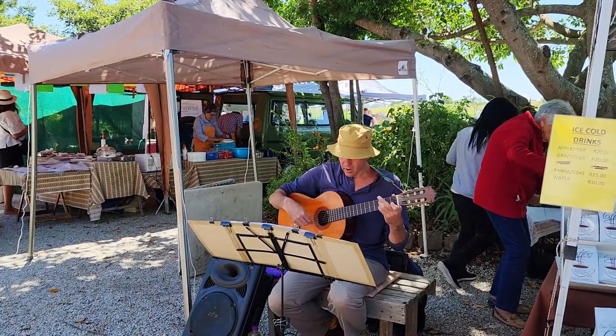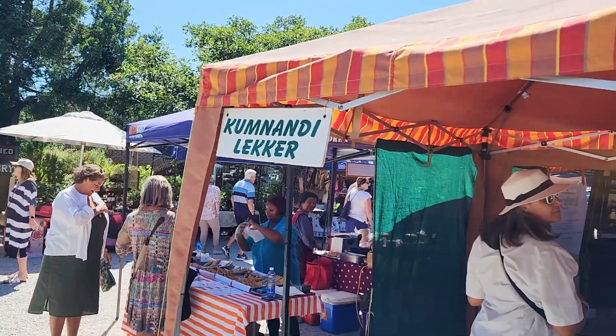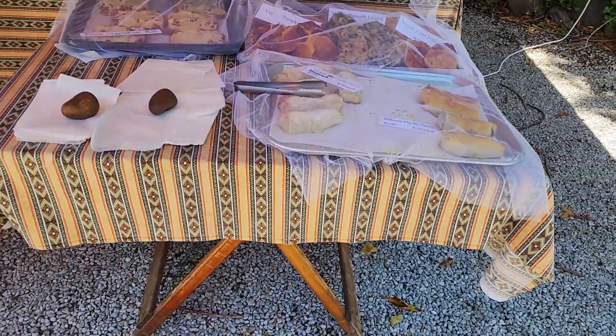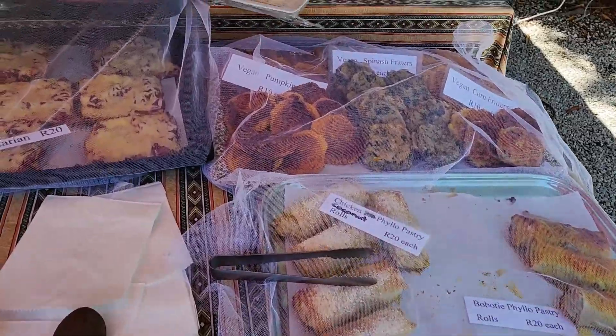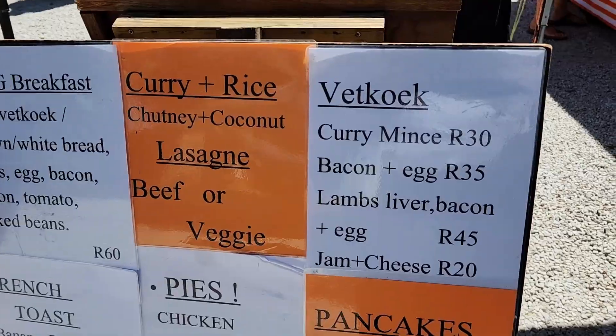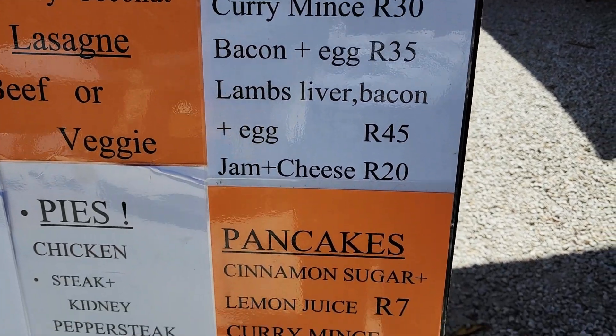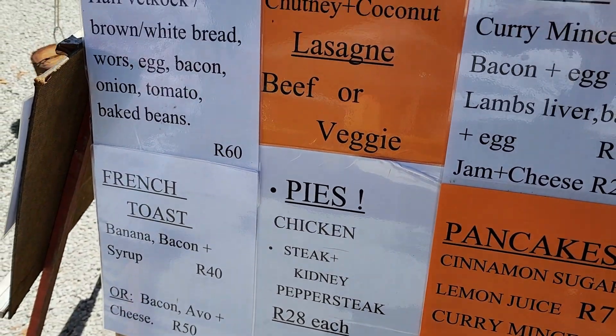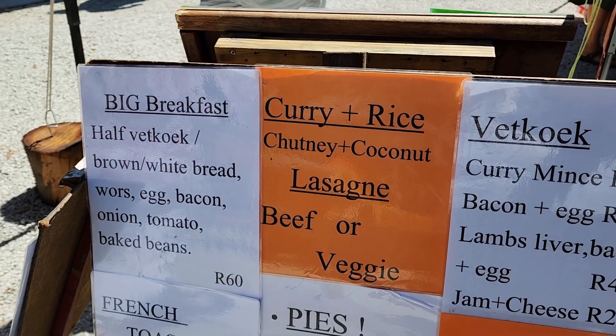There's an artist at the market. They've also got curries and other food items, and some pizza. And now - some breakfast treats! Those look like proper South African fare.